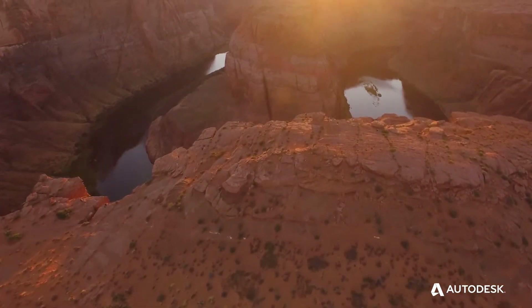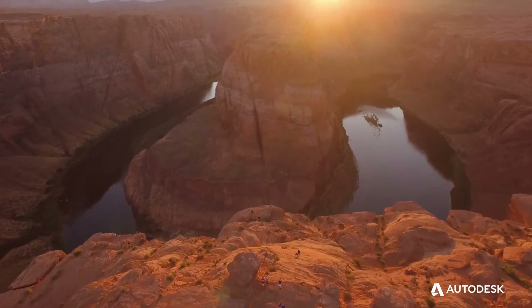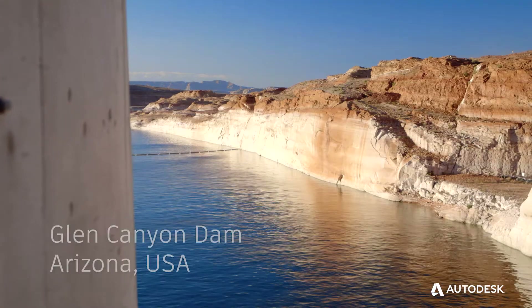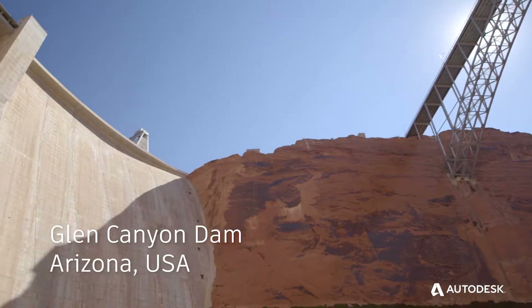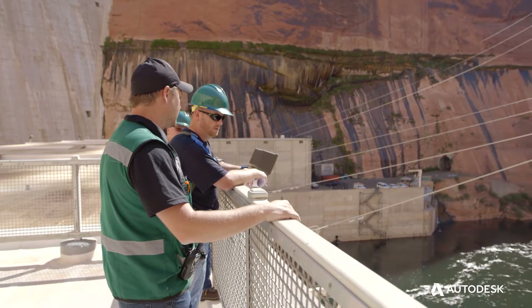It's about managing the most precious resource on planet Earth: water. This dam is absolutely critical to this area. The mission of Reclamation is to manage our water resources to the benefit of the American people.